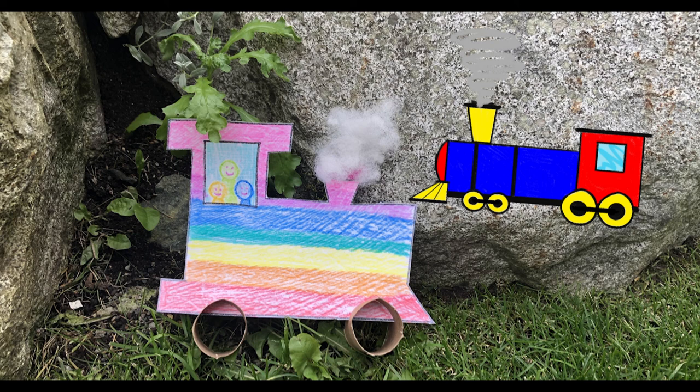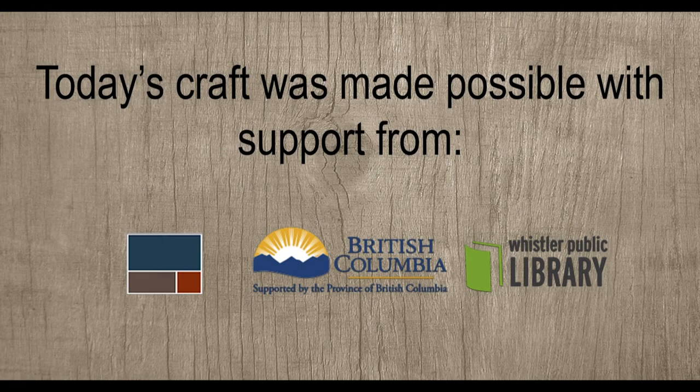Thank you for joining us this week for Crafts in the Park. Join us again next week for our final craft.